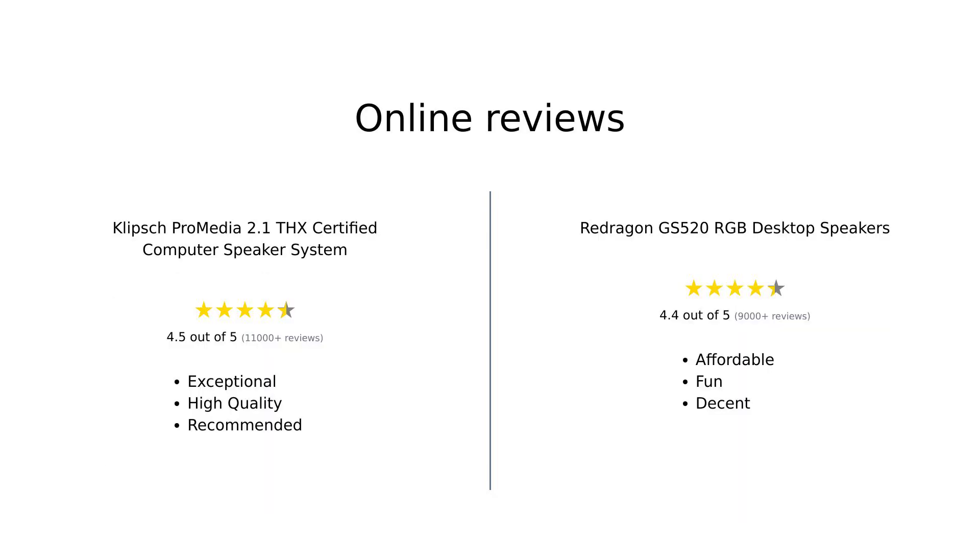In summary, both the Klipsch ProMedia 2.1 and Redragon GS 520 offer unique benefits that cater to different user needs. Klipsch is celebrated for its exceptional sound quality and robust build, making it ideal for serious audiophiles. Meanwhile, Redragon appeals to those seeking an affordable, visually stimulating option for everyday use, albeit with some limitations at higher volumes. Overall, while Klipsch stands out for audio excellence, Redragon shines in budget-friendly versatility.